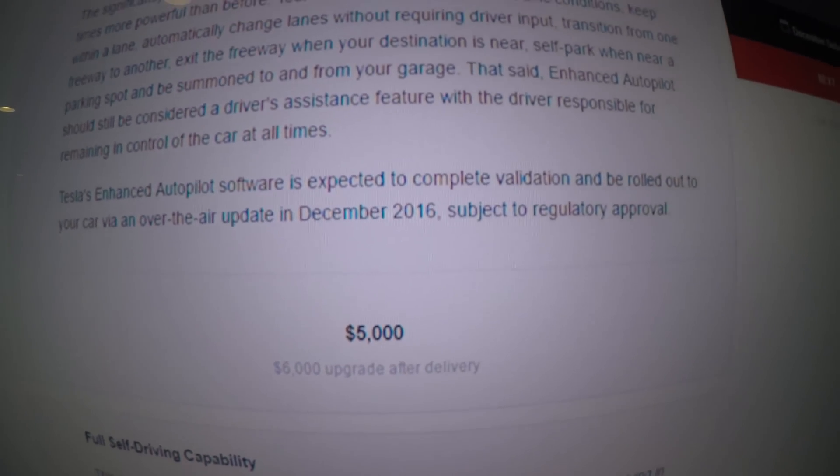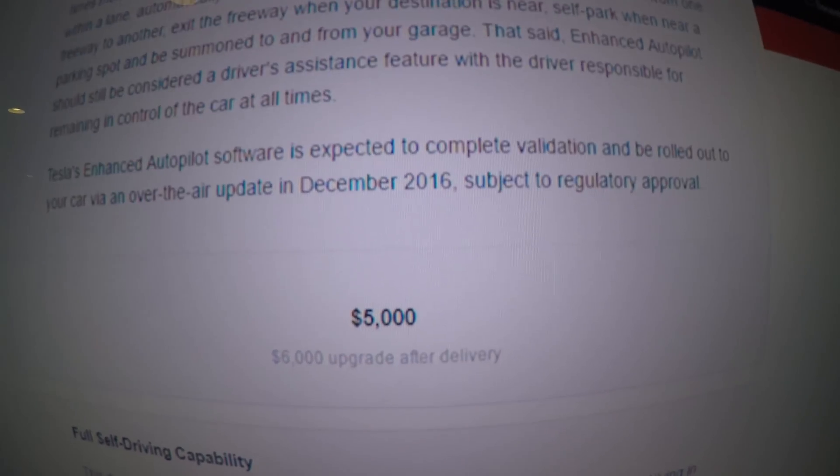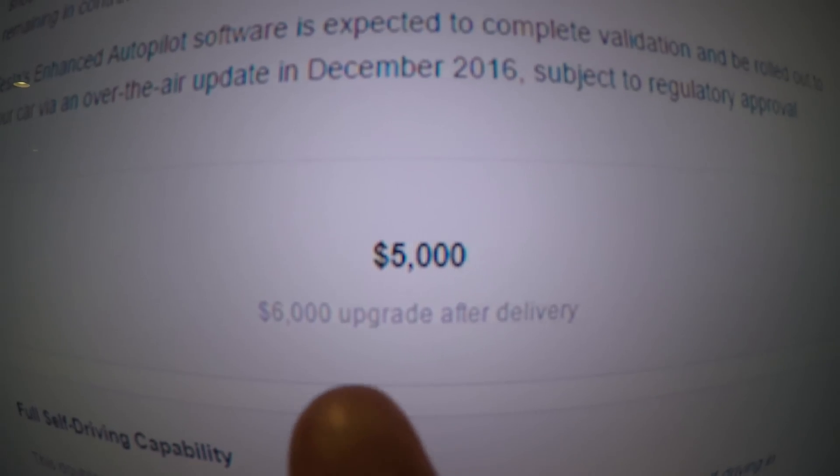The enhanced autopilot package is now five thousand dollars — six thousand if purchased after delivery. Previously, autopilot was $2,500, then rose to $3,000 after the refresh. It's now $5,000, but you get significantly more for the money.